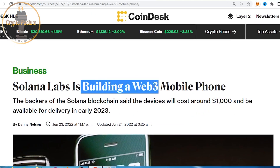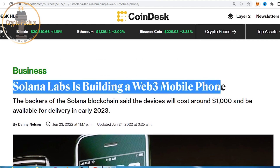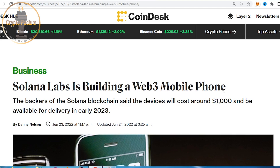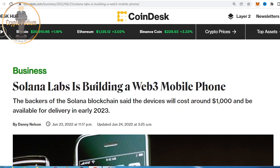Solana Labs is building a Web3 mobile phone. We are focused on this blockchain and on Web3 mobile applications. In this video, we will talk about the effect on Solana's price, and we will discuss the features and details.